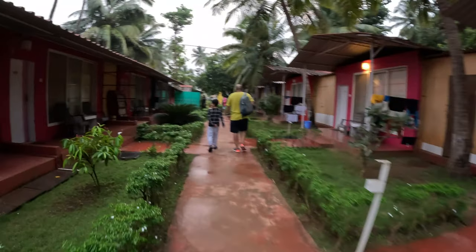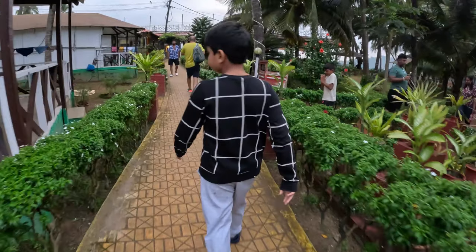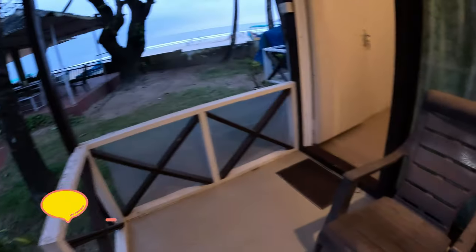We have reached South Goa and this is Palolem Beach Resort, one of the properties of Cuba. Let's give you a little bit of a room tour. This is a Deluxe AC partial sea view hut. You can see the sea from here but it's not a direct view.